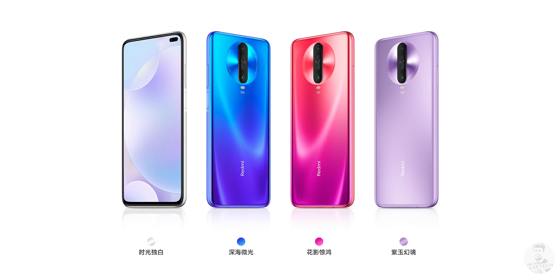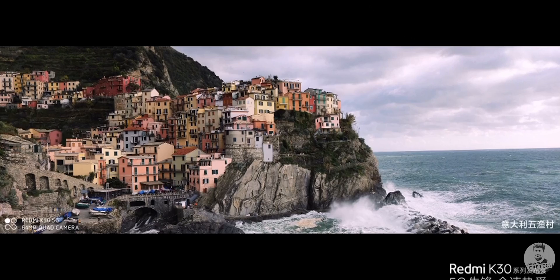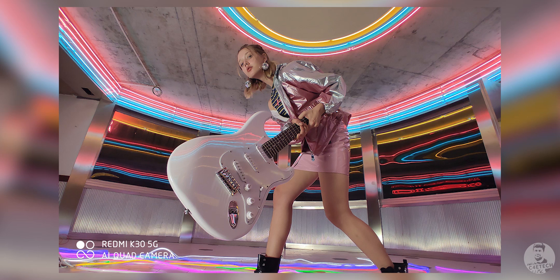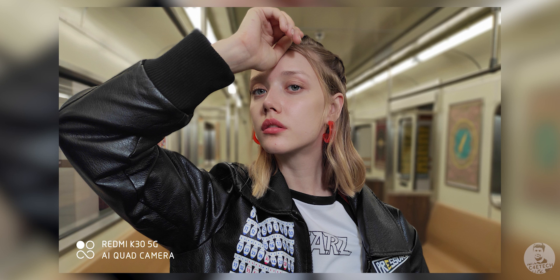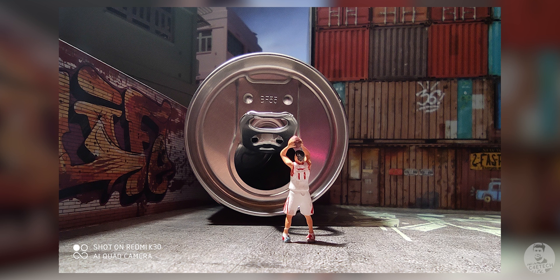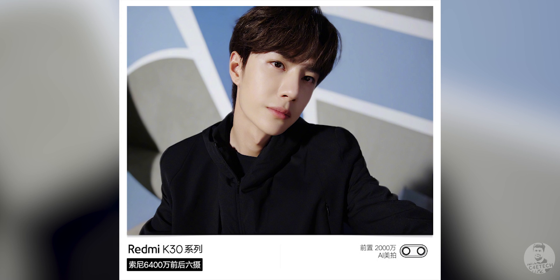Now for the cameras — both versions share three of the four sensors. The primary is a 64MP sensor with an f/1.89 lens; this is Sony's new IMX686, a 1/1.7-inch sensor with 0.8-micron pixels that become effectively 1.6-micron pixels after 4-in-1 pixel binning. There's also an 8MP ultra-wide sensor and a 2MP depth sensor. The macro camera is where the 4G and 5G variants differ: the 4G gets a 2MP macro while the 5G gets a 5MP macro. The selfie camera is a 20MP snapper with a secondary 2MP depth sensor.